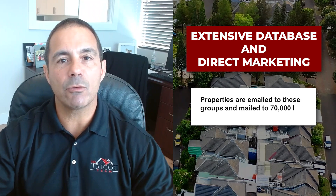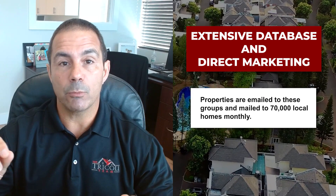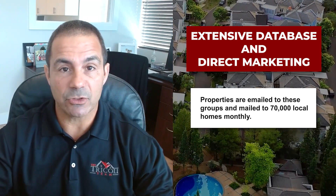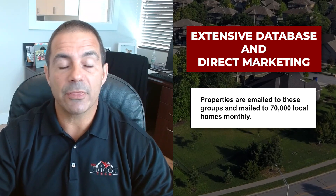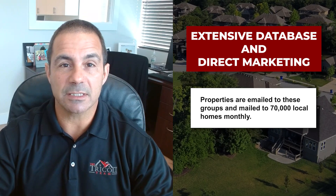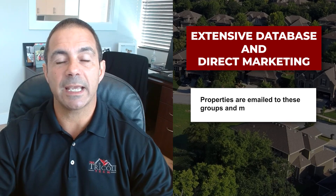We still mail to over 70,000 homes. We do a newsletter featuring your property, your domain, and the listing information to 70,000 homes every single month. And once it's just listed, we also send it out to those same 70,000 homes to make sure we get it out to as many local people as we possibly can.